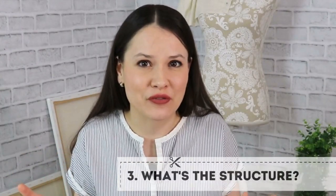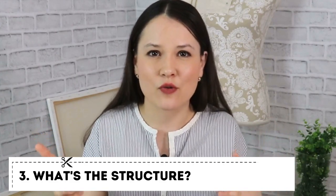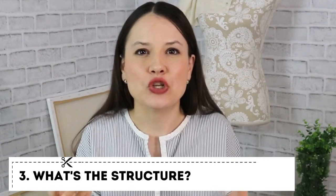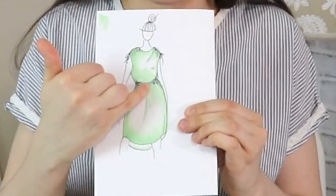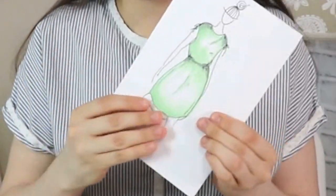Next for me is the structure of the garment. You have to really take a look at the pattern that you're making and determine what structure you need in this garment. Is it a flowy dress where you will have quite a bit of gathers and you can use a beautiful chiffon fabric that will gather nicely? Or is it something quite structured? You really have to determine what is the structure of your garment and use the appropriate fabric for that.